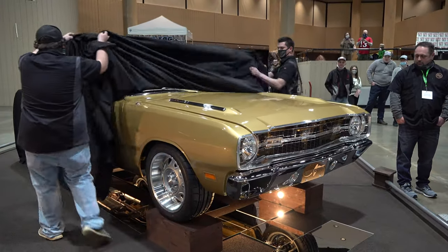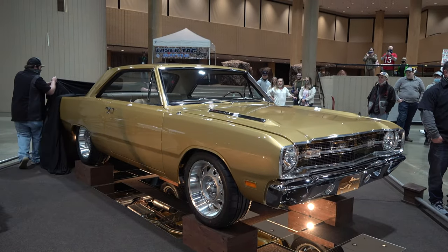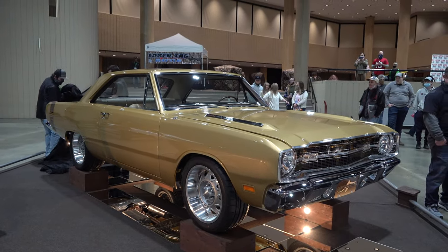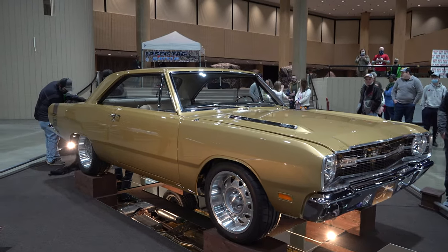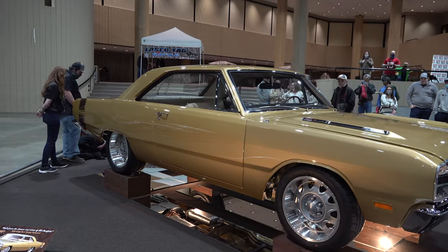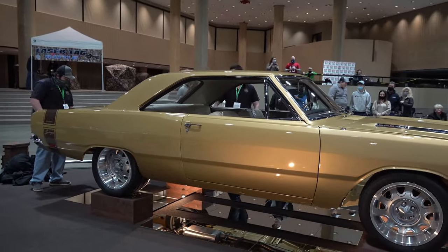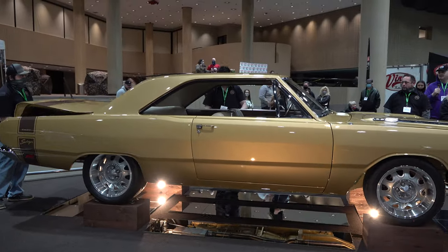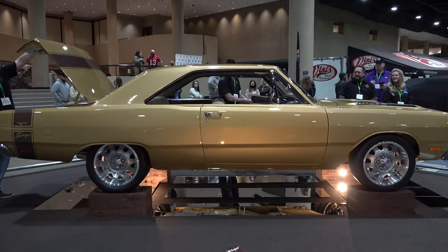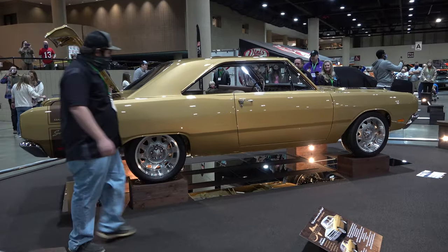There it is, rolled back, seen in public for the very first time. Now, like I said, I wish I could have got a better video. I tend to get into these shows on load-in day so I can get all those clean shots for you and get up close to it. But these were true unveils — they didn't unveil until Friday afternoon at like six o'clock, and the show had only opened a couple of hours before.